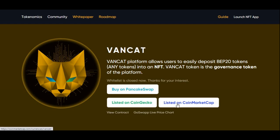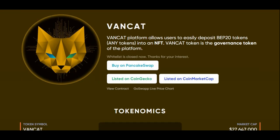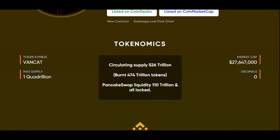It has been listed on CoinMarketCap, CoinGecko, and you have to buy it using PancakeSwap. So let's have a look at it. The VanCat platform allows users to easily deposit BEP20 tokens — any tokens — into a non-fungible token. VanCat token is the governance token of the platform, and it is listed on both CoinMarketCap and CoinGecko.